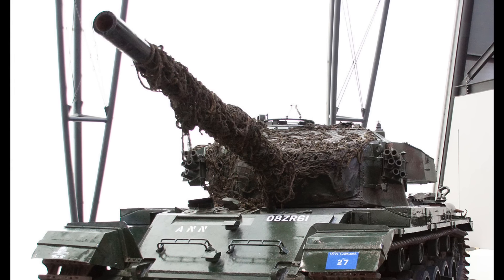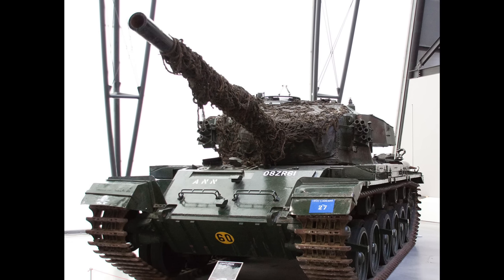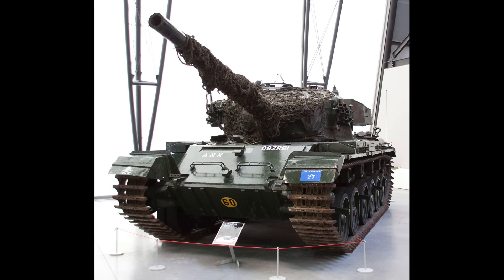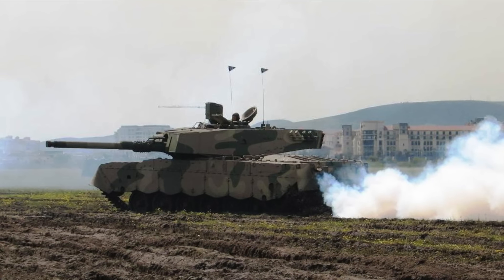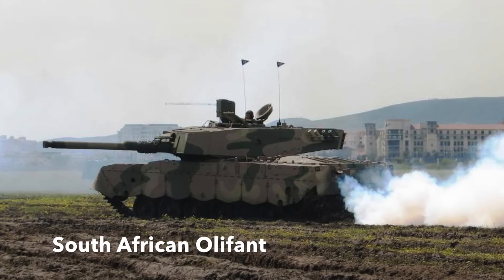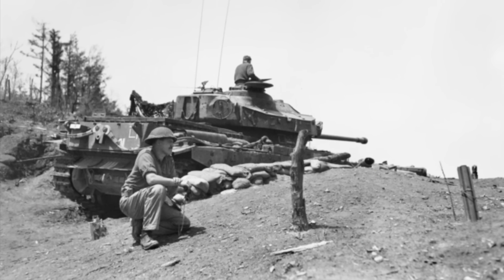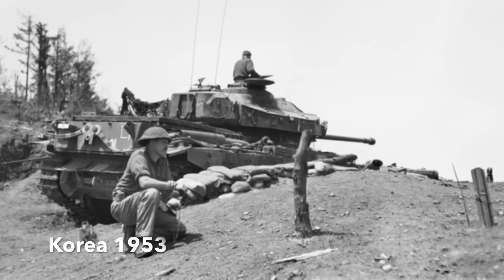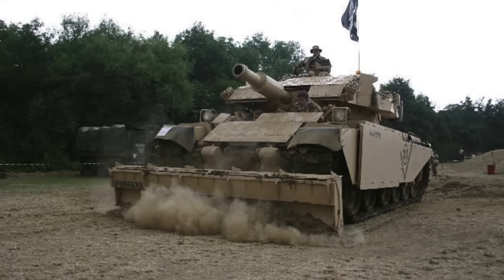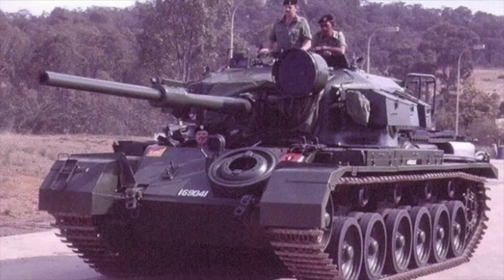The Centurion was the tank that served British and Commonwealth forces very well, serving in 13 different marks and many specialist vehicles between 1946 and as recently as 2003. It remains in service in 2020 in South Africa as the Olifant tank, and in modified form in Israel and Jordan. It is widely considered one of the best tank designs ever, seeing action in Korea, the Suez Crisis, Vietnam, Northern Ireland, the Falklands, and the First Gulf War.